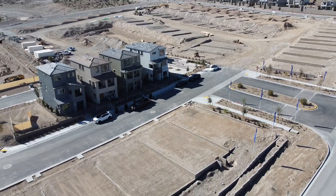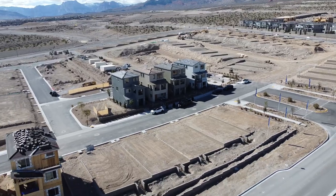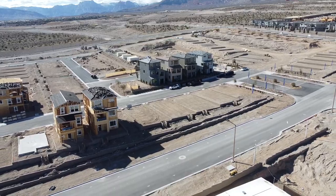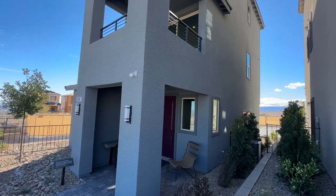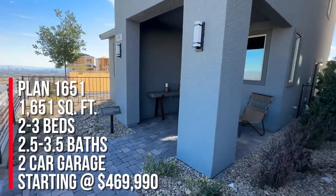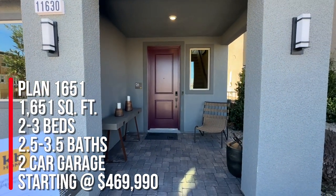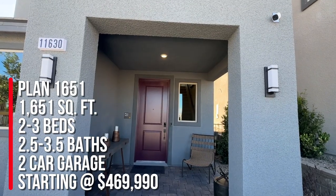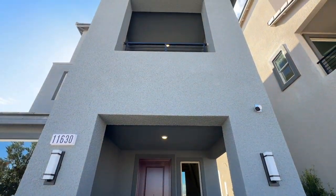They just opened up last week, they released 12 lots and already sold six — can you believe it, folks? It is busy so I need to get this video done fast. They have four different floor plans to choose from, they're all three-story homes. We're going to take a tour of Plan 1651, which is 1,651 square feet, two to three bedrooms, two and a half to three and a half bathrooms, and a two-car garage. Base price starting at $469,990 and they have three different elevations to choose from.